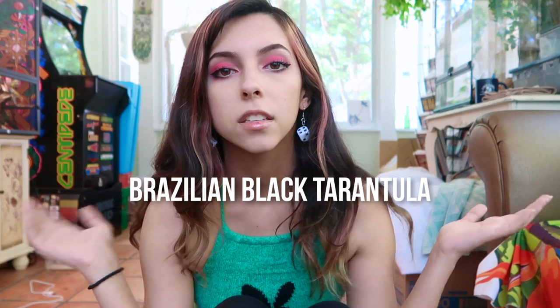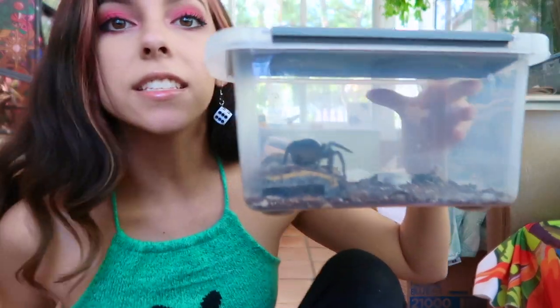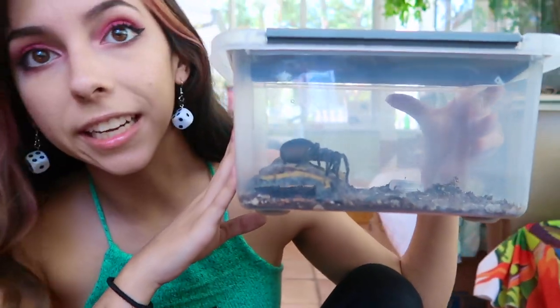The spider I'm going to show you is called a Brazilian Black Tarantula. The scientific name is Grammostola pulchripes — that's the scientific name, but I just call it the Brazilian Black Tarantula because that's basically what they are. This guy is a very very good eater.